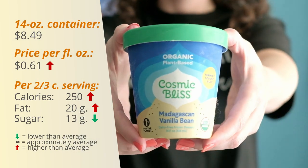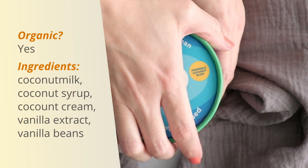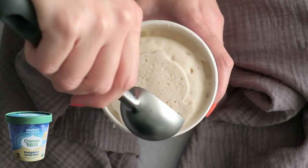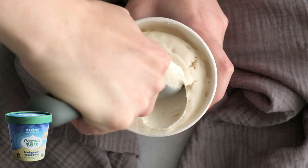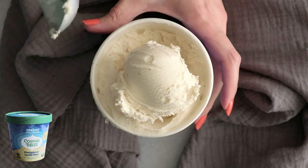First up in our taste test is the Cosmic Bliss Madagascan Vanilla Bean. This one used to be known as Coconut Bliss and I've tried it before in other flavors and enjoyed it. When I scooped this one it was nice and firm with a good texture, so let's see how it tastes.